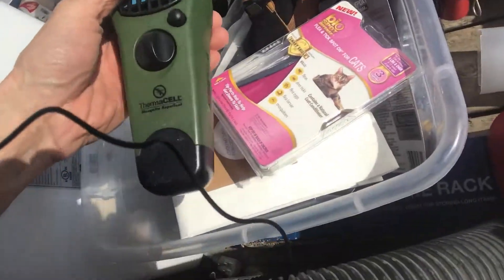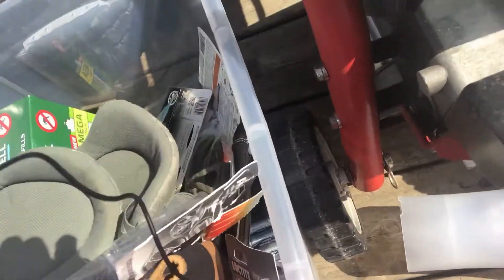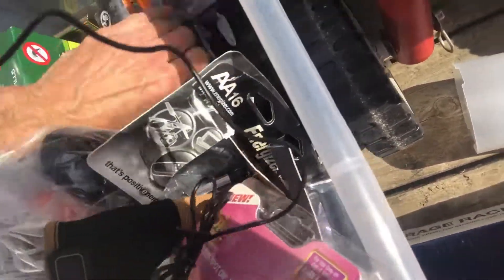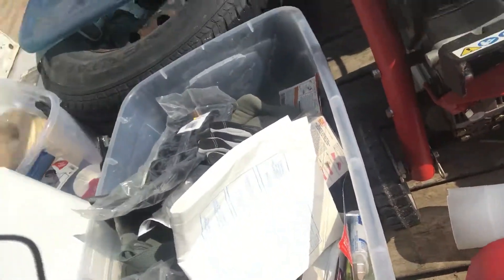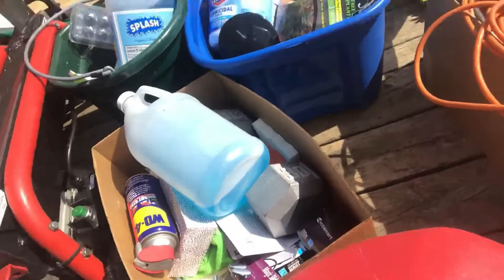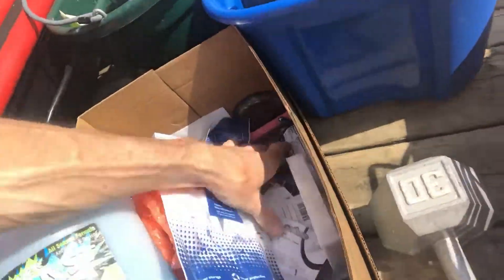This is a Thermacell mosquito repellent — never seen them before. Got some twine, some rubber gloves, a lot of batteries. There's a saw down there. Got some extra windshield washer fluid, a couple 30-pound weights, some extra WD-40, and some more LED lights.